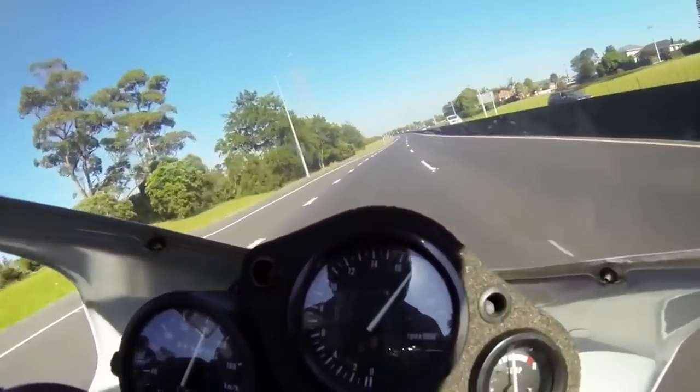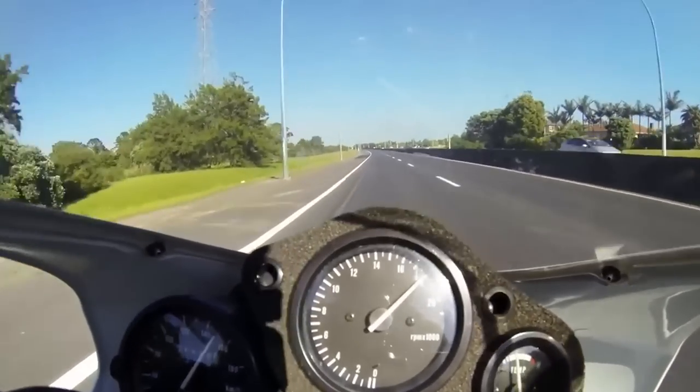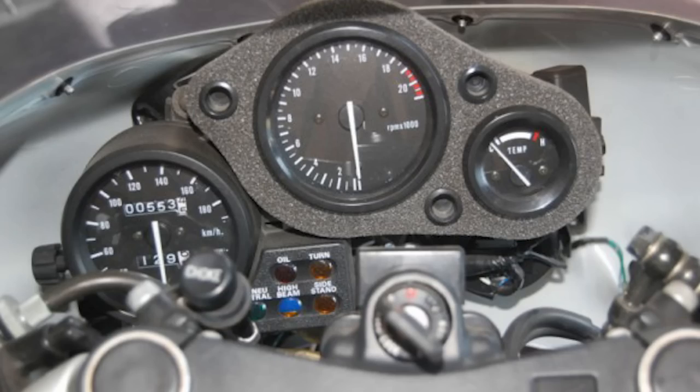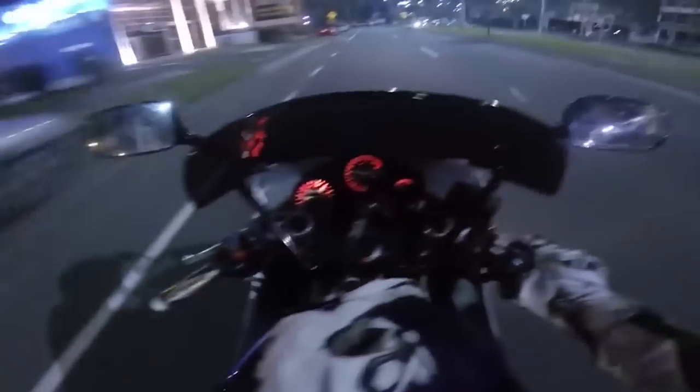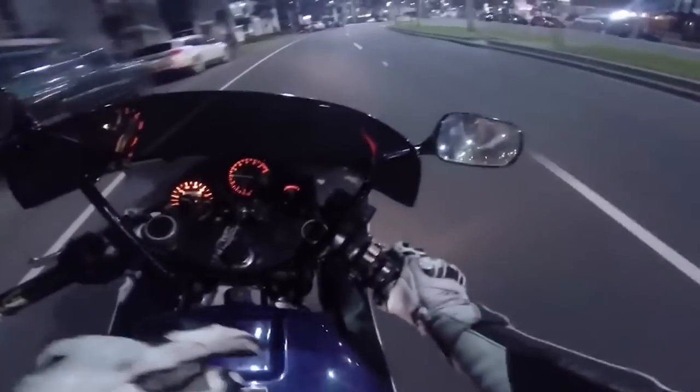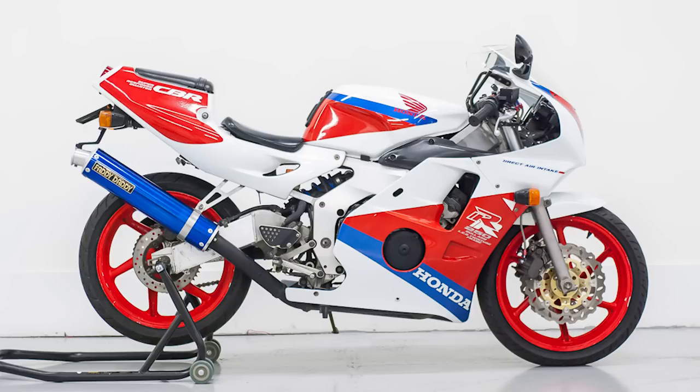The CBR250RR can be had for anywhere between two and four grand depending on how nice it is, which falls right into the sweet spot for beginners to purchase one. However, be advised US viewers — these bikes are crazy hard to find stateside, but for international viewers, scour your local listings and see if there's any for sale. With 45 horsepower, they're learner approved and will get you tons of compliments for their rarity and uniqueness. Much like the RVF400, the CBR250RR falls into that sweet spot of the 90s perfect sport bike ergonomics package.